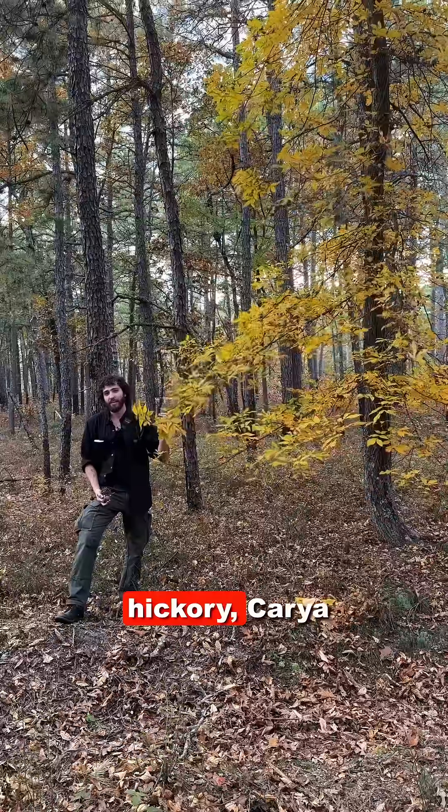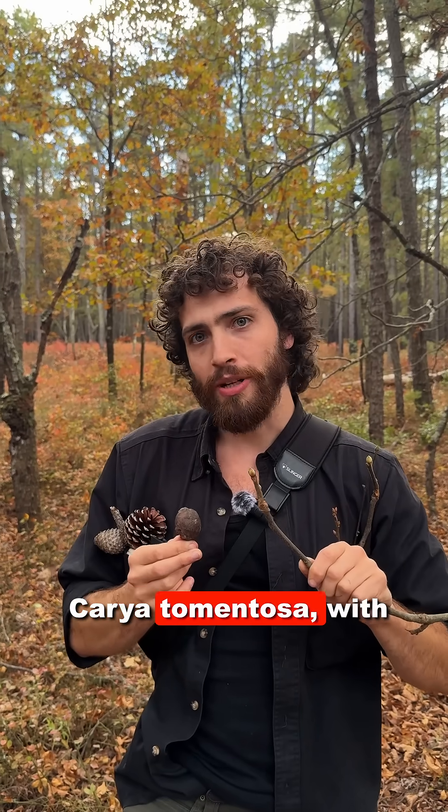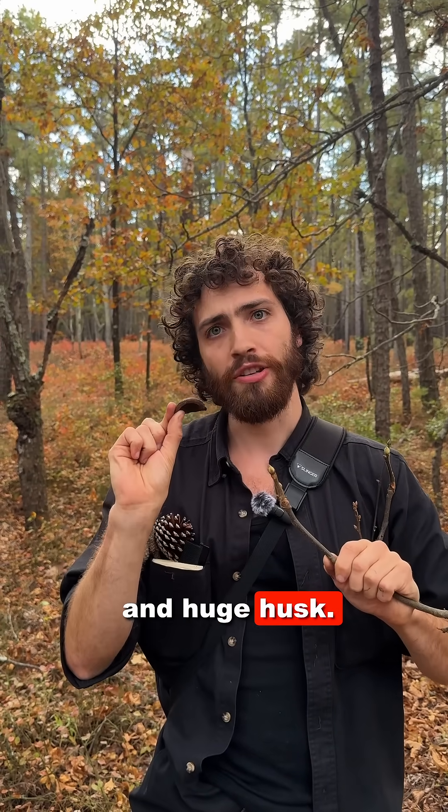Here we have sand hickory, Carya pallida, with its beautiful yellow autumn foliage. Here we have mockernut hickory, Carya tomentosa, with its fat bud and huge husk.